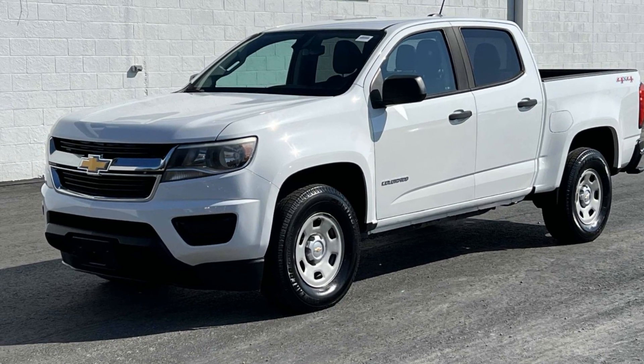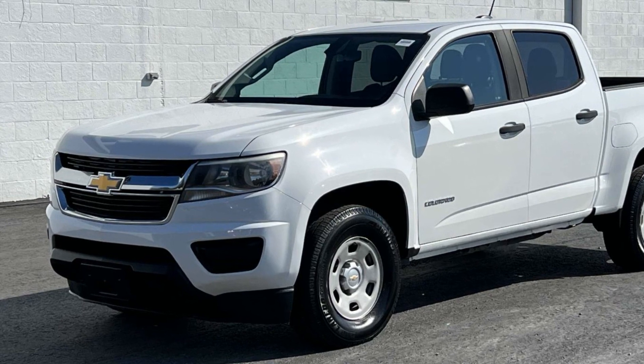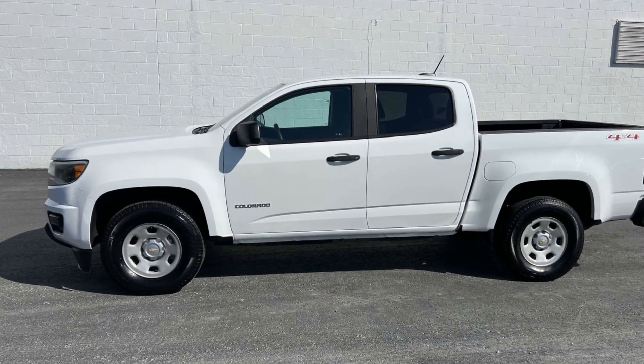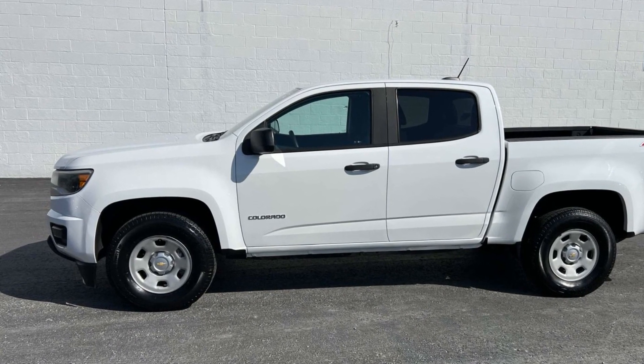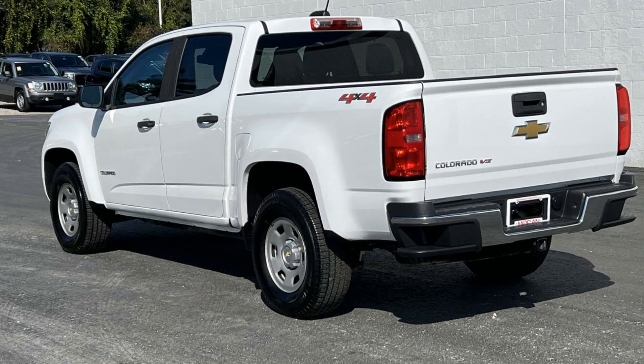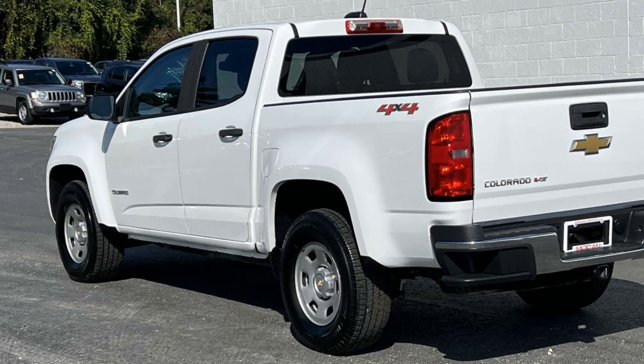2017 Chevrolet Colorado. This pickup truck offers two full rows of seating for premium comfort. Its sensibility is matched by a spread of extra features which include four-wheel drive, backup camera, power driver seat, front bucket seats, engine immobilizer, and automatic headlights.